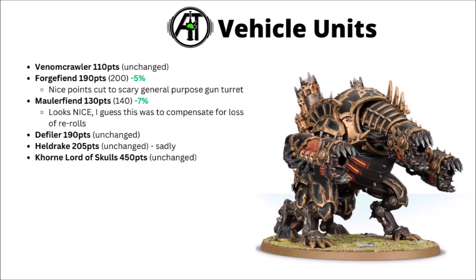A nice 7% points drop on a unit that I would already have rated as pretty usable. The points cut there is to compensate for his loss of rerolls — he could previously reroll charge rolls and things, and that did reduce his threat range. Maulerfiends feel really quite fun in the Vashtorr Soulforged detachment, potentially smashing straight through walls to get to their prey, and they're looking like an even more tempting choice than before. Venom Crawlers are 110 points and unchanged — they put out a good amount of Heavy Bolter-style equivalent fire, very nice in the Vashtorr detachment, and pretty good besides that.